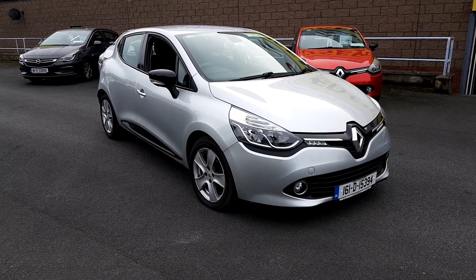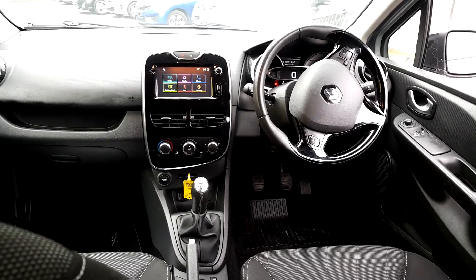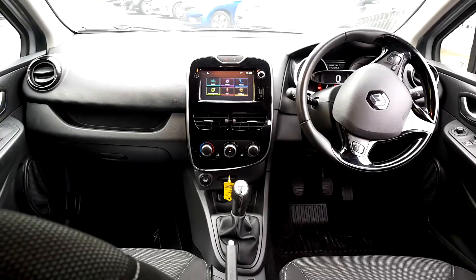Let me give you a look at the interior. First of all we have got front electric windows and electrically operated mirrors, and a multifunction steering wheel with all your cruise control and speed limiter settings.